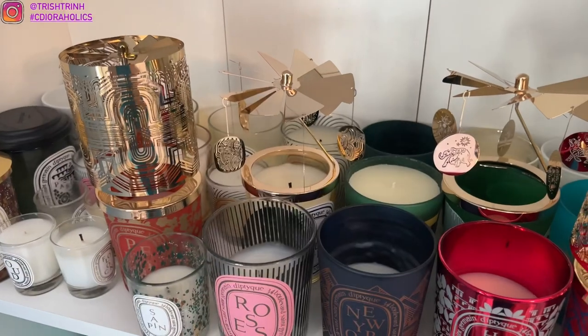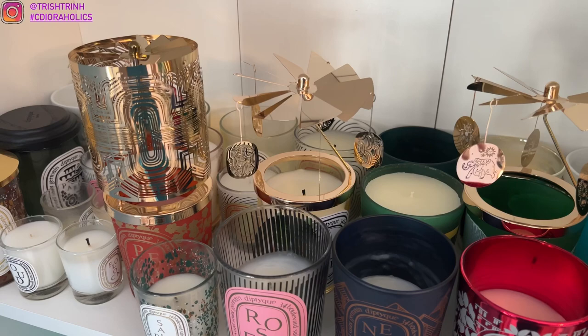Hey guys, it's Trish. Welcome back to my channel. In today's video, I'm going to share my diptyque candle collection from samples, gift for purchases, all that stuff.